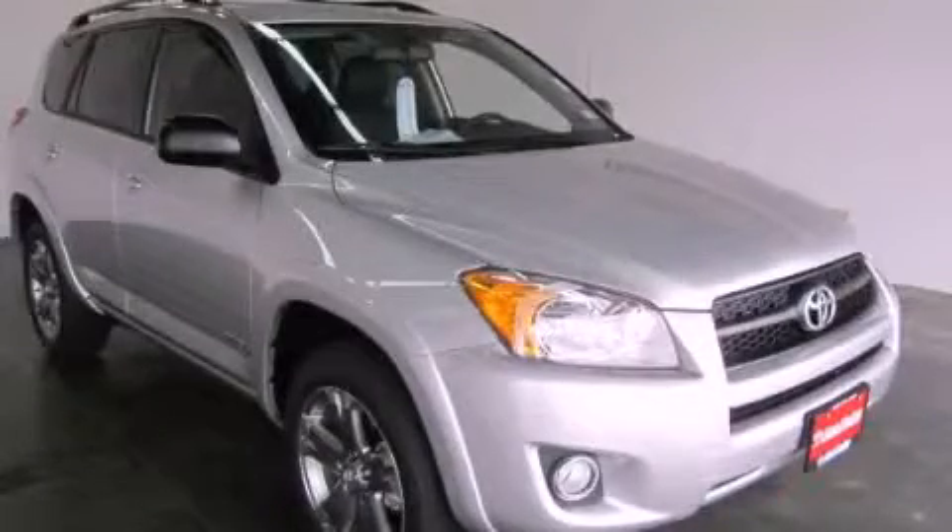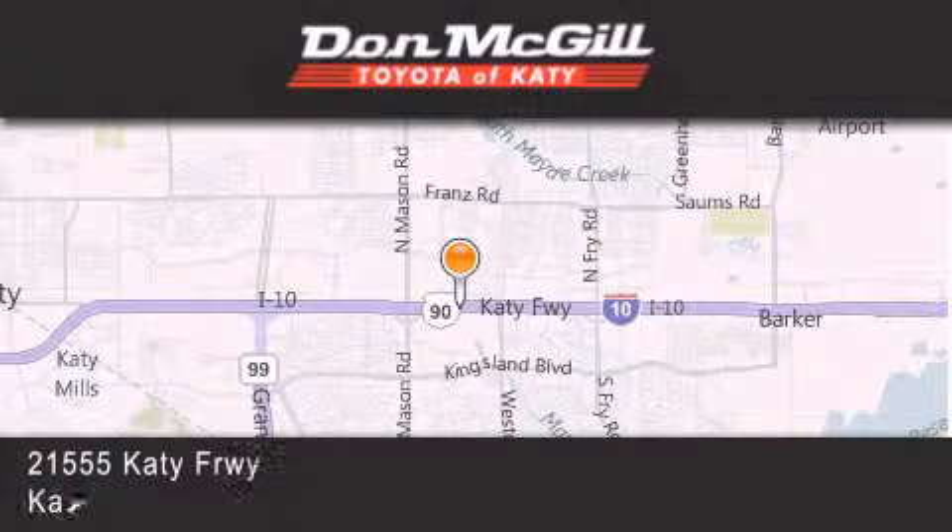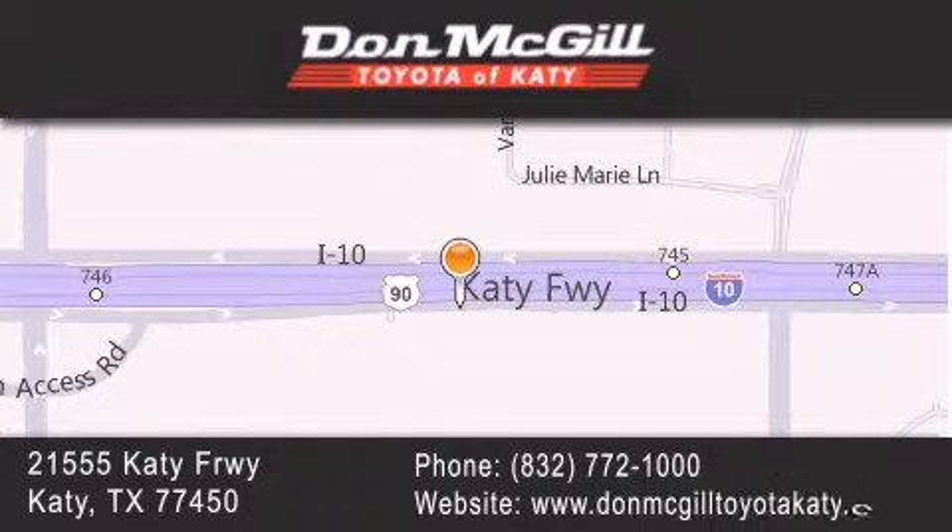Stop by today and test drive this automobile for yourself. Don McGill Toyota of Katy is located at 2155 Katy Freeway in Katy. Our goal is to exceed all of your expectations to ensure that you will return for future visits.